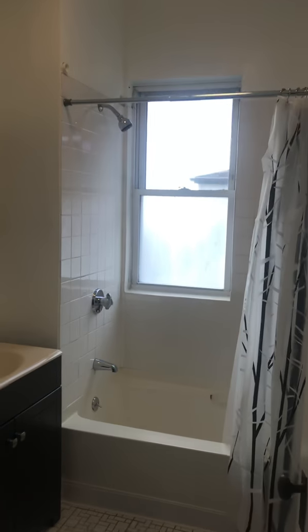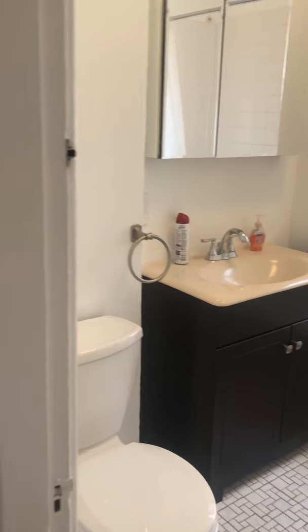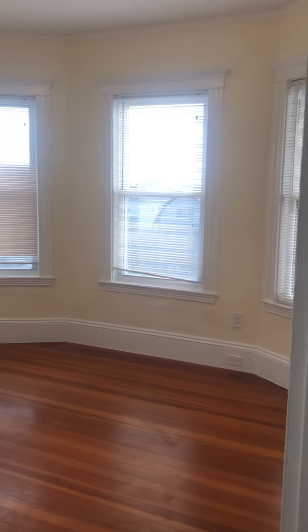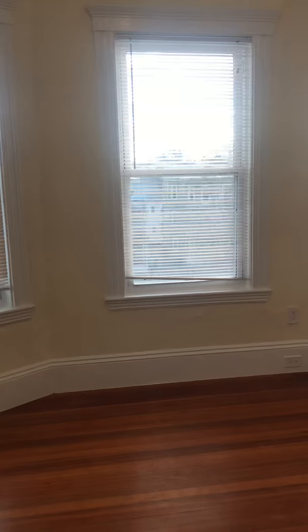Here's the bathroom. And then this is the other bedroom, which is also very large. This one is street facing and it does not have a closet.